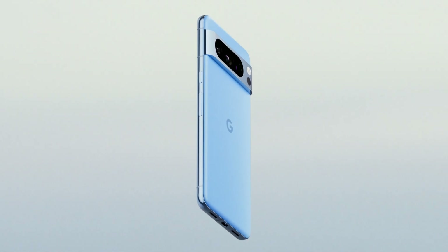So, what do you guys think about the upcoming Google Pixel 9 series? Let me know your thoughts in the comments down below, and as always, I will see you guys in my next video.